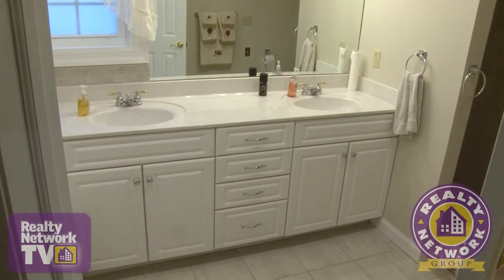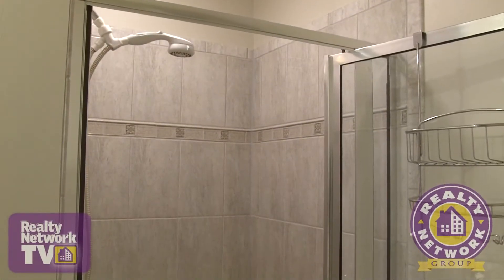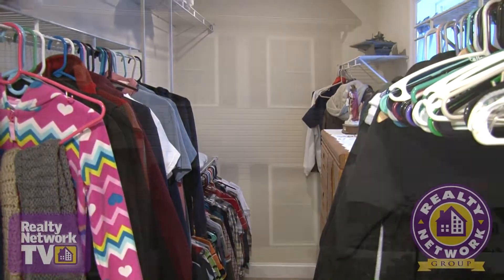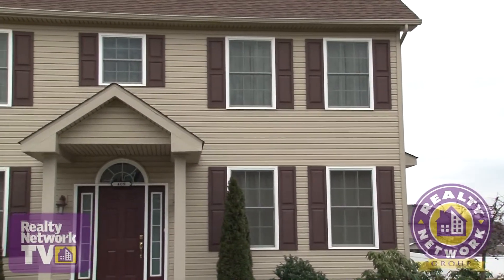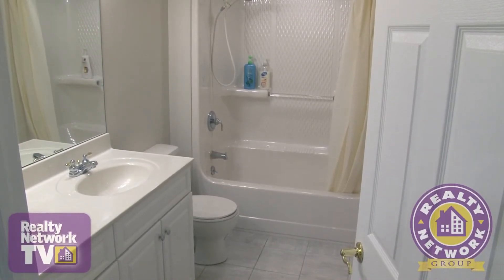Stunning neutral gray tiling surrounds the deep whirlpool tub and stand-up rain shower. Three additional bedrooms on the second level all have large walk-in closets and lovely views of the surrounding area. An additional full bath with Jack and Jill sinks completes the second floor.